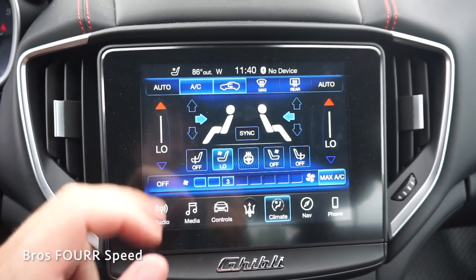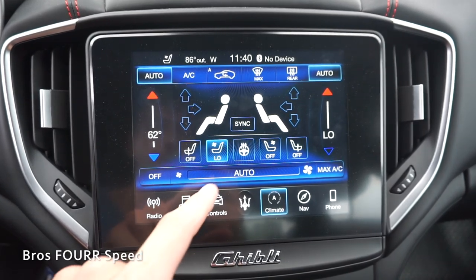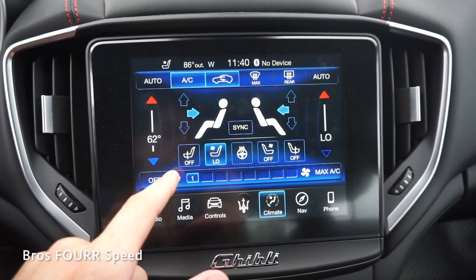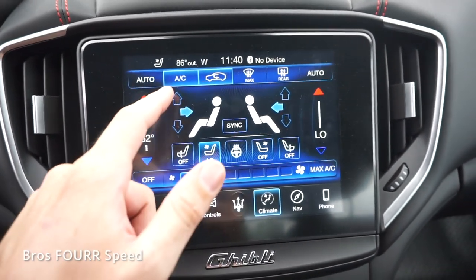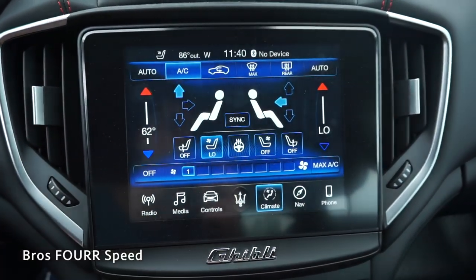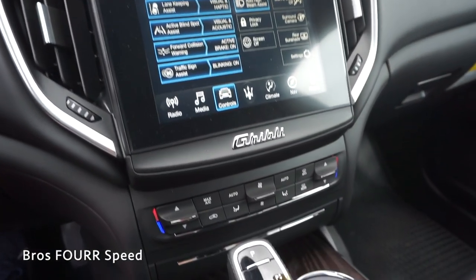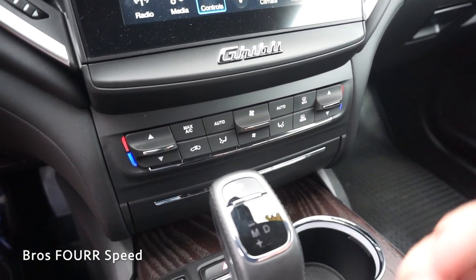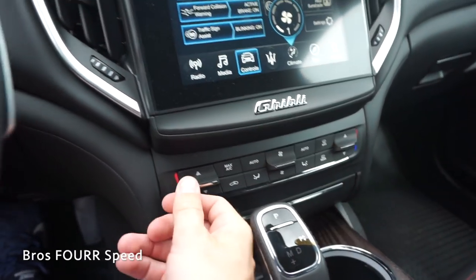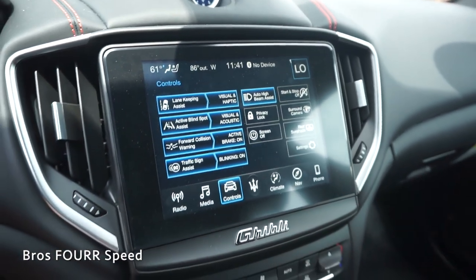To the right of that we have all the climate controls. This does have a dual-zone climate system up front. You have the heated steering wheel again in the center along with fan speed below — just click on a number or the fan itself to turn it on or off. You can select where you'd like the air to go for driver and passenger by clicking on the arrows. To each side of the screen there are air vents finished in brushed aluminum. Down below there are also physical AC buttons with fan speed, airflow direction, and temperature, which appears on a small screen up top.